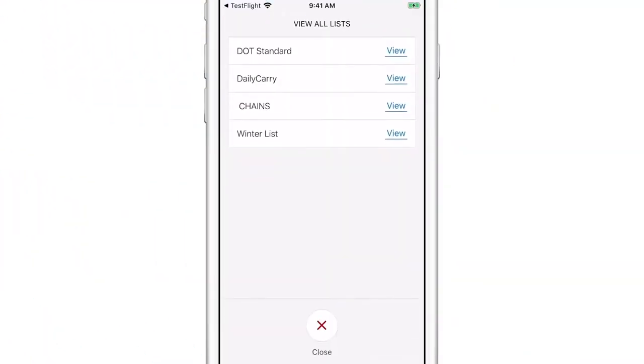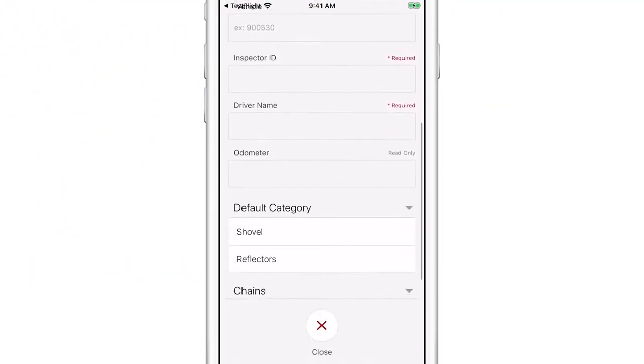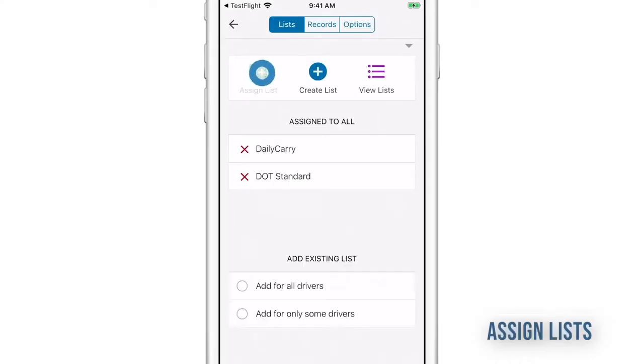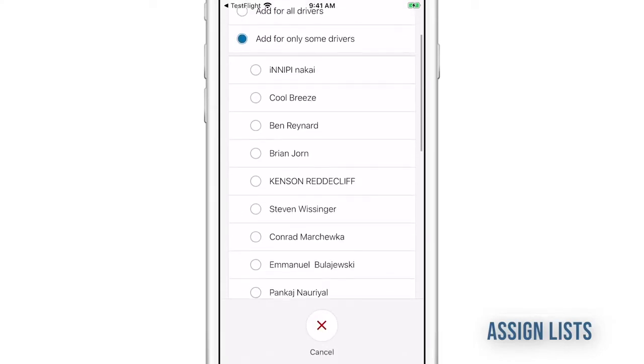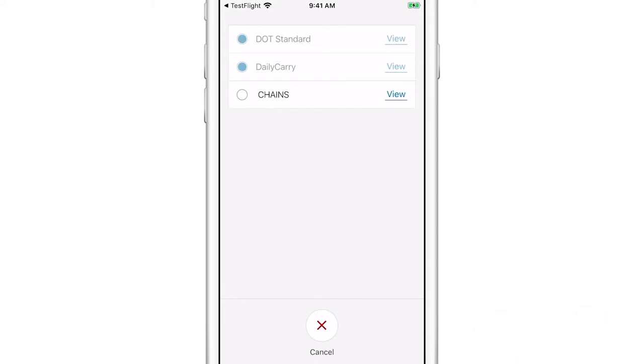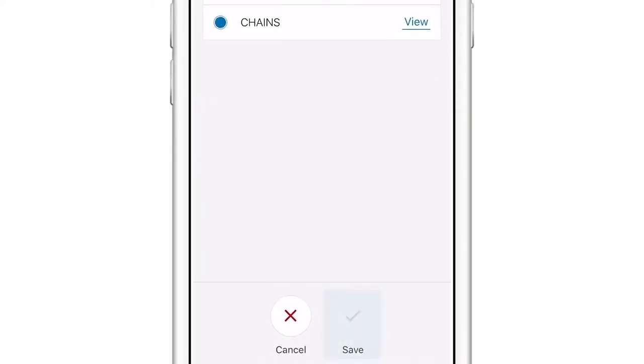You can go back and review any existing list. When your checklist is complete, assign it to all drivers or to specific drivers, depending on which vehicle they operate. Select each list that applies to your driver and confirm your assignments.